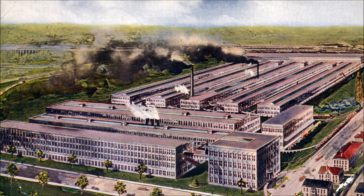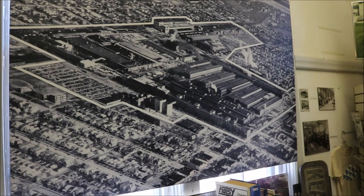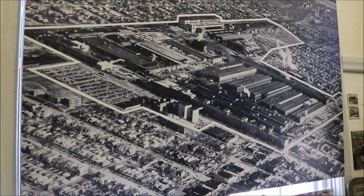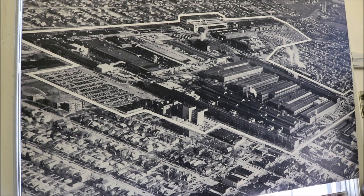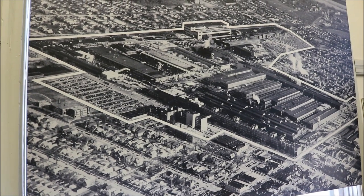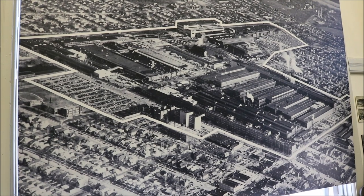Several companies merged together and they became the Allis-Chalmers Corporation. The map you're looking at is a footprint — an aerial view — of when the Allis-Chalmers Corporation was very active in our city.